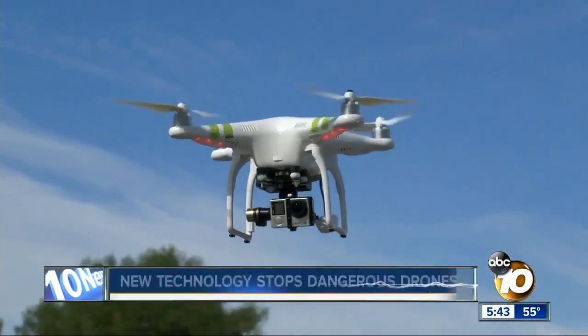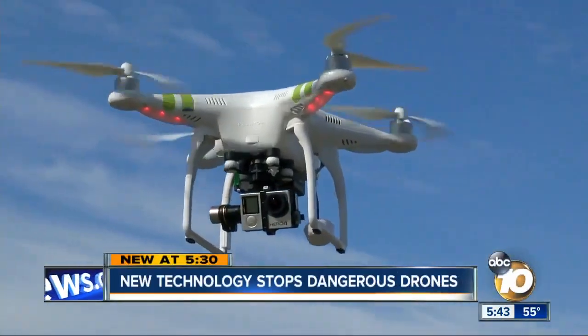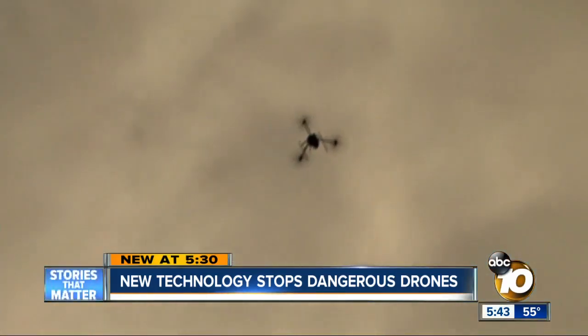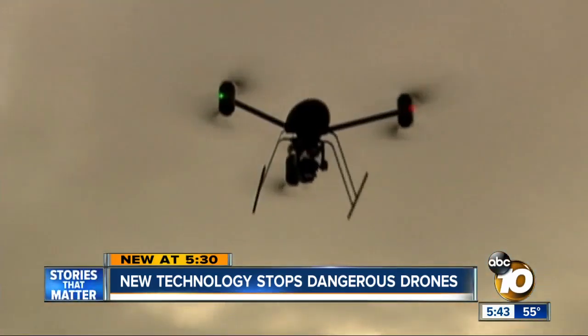For just $800, you can buy a drone with an incredible camera and fly it just about anywhere. Sounds like a good deal, but in the wrong hands it can be deadly and destructive. ISIS has been using commercial drones to drop small IEDs on our troops, and cartels are using them to smuggle drugs. But a local company has developed game-changing technology that, for lack of a better word, acts like a drone killer.